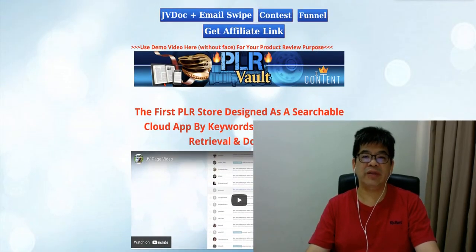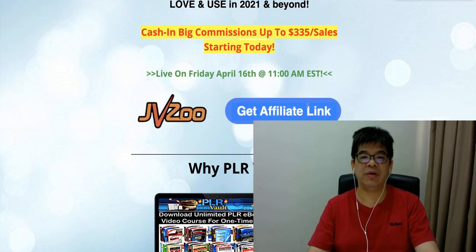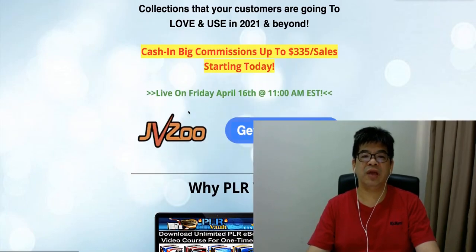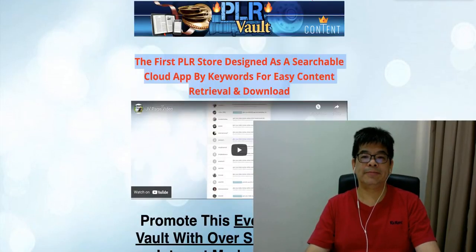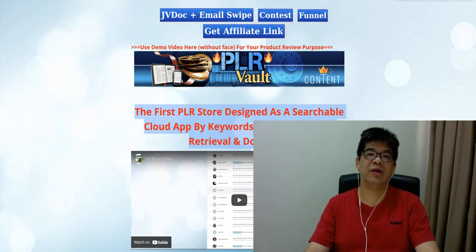This product is proven to convert, and you're going to get a lot of commission — you can potentially earn $335 per sale. Remember, mark the date: launching on the 16th at 11 AM EST on JVZoo. Let's make money together with this PLR store as a cloud app searchable by keyword for easy content. Click here to get your affiliate link, and see you on the leaderboard on April 16th at 11 AM EST. Thank you and have a nice day!